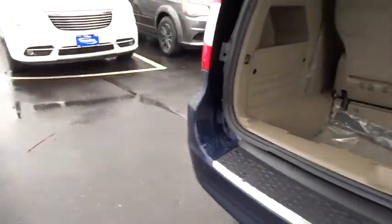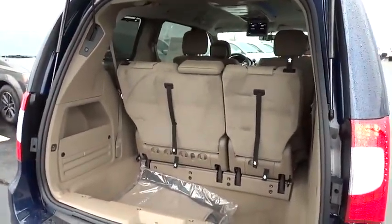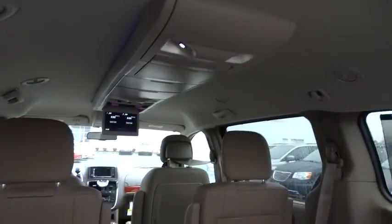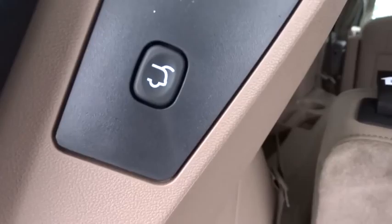Fog lights, compass, CD player, rear window defroster, power windows, brake assist, panic alarm, tachometer, remote keyless entry, entertainment system.